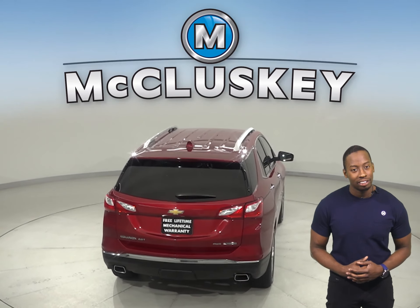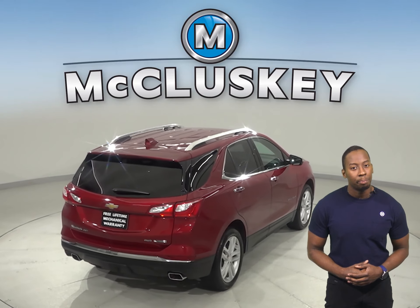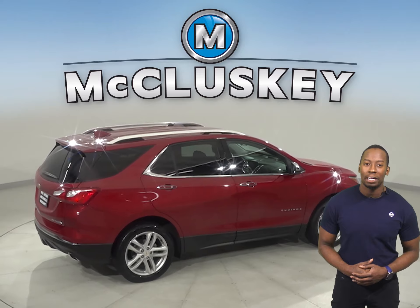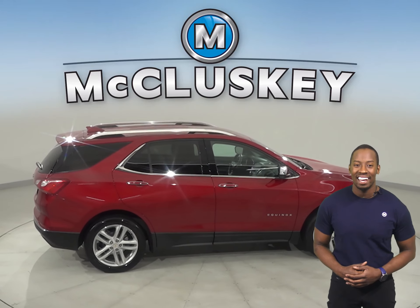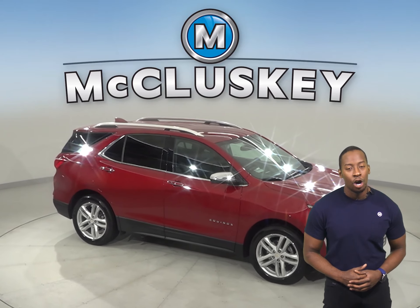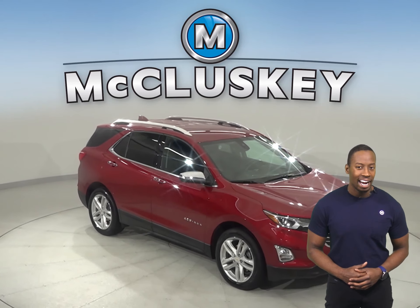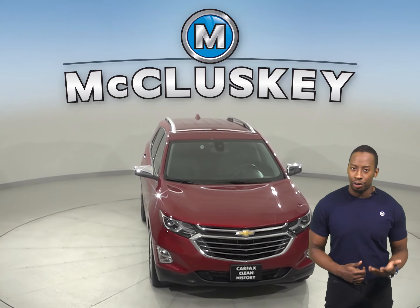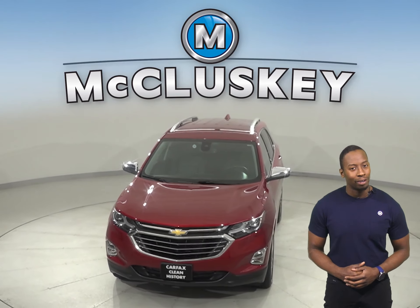There's even remote vehicle start, so you can start this vehicle before you leave your house. The Chevrolet Equinox has a reverse backup camera as well. Come on down today and see everything that this 2018 Chevrolet Equinox has to offer with our free 48-hour test drive. With just 31,000 miles on the odometer, this vehicle won't be on the lot for long.